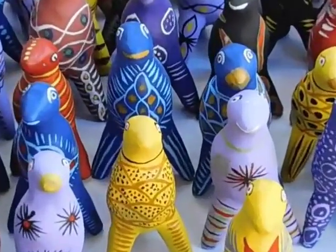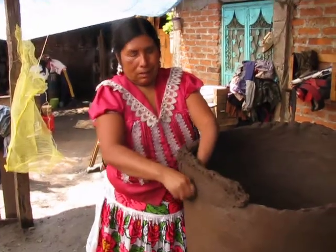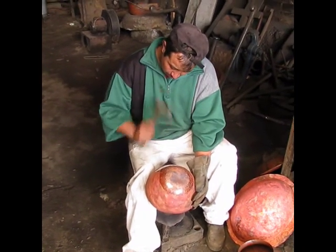Such crafts include reed weaving in Iwazio, pottery in Cocucho, and coppersmithing in Santa Clara del Cobre.